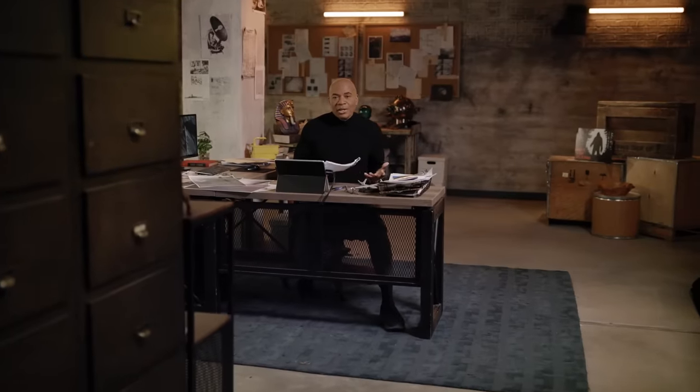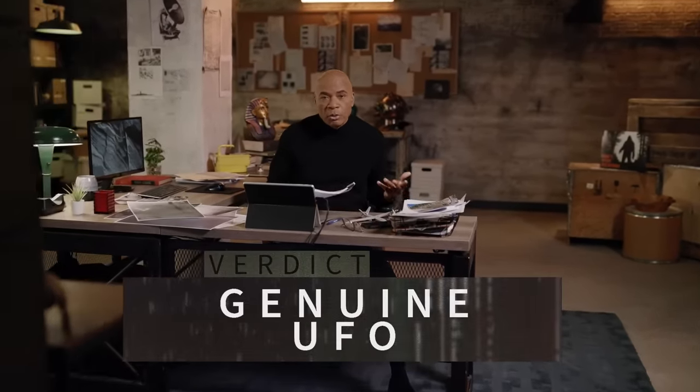Our verdict? Like the SCU's conclusion with the rubber duck, we also think La Bruja is a genuine UFO.